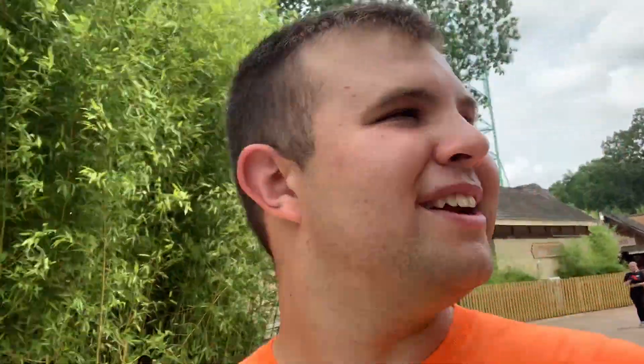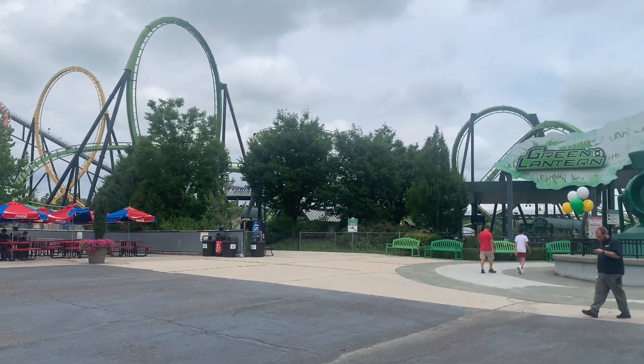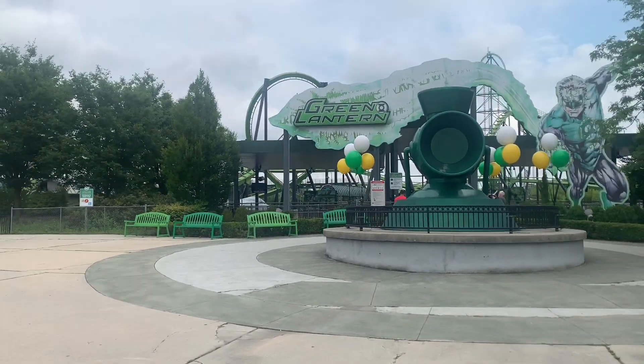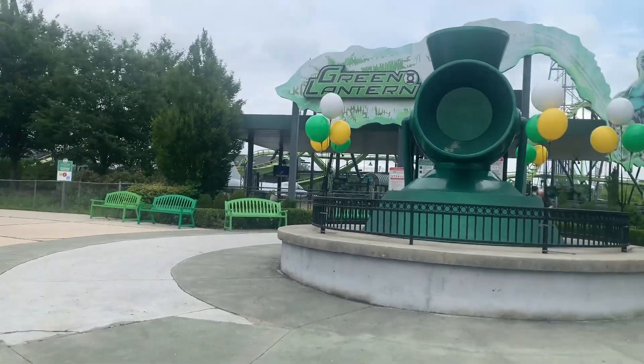Green Lantern is finally running, so we're going to go ahead and ride it. What I'm excited about is that it's a stand-up coaster — normally when you think of stand-ups you're like 'oh no,' but after riding Pipeline I'm starting to gain an appreciation for stand-up coasters. Let's see how this one holds up.